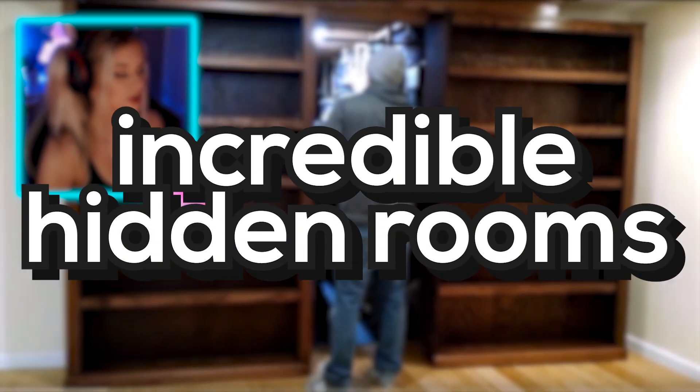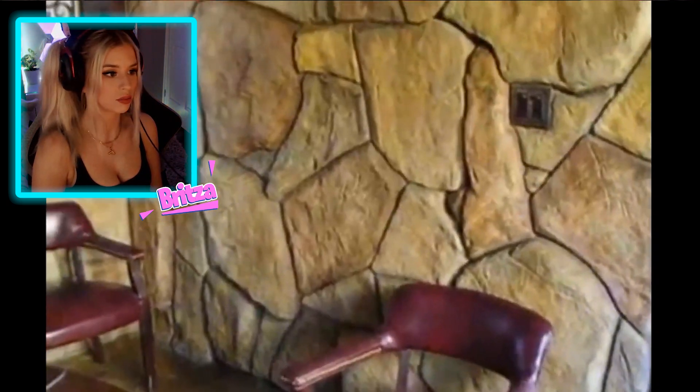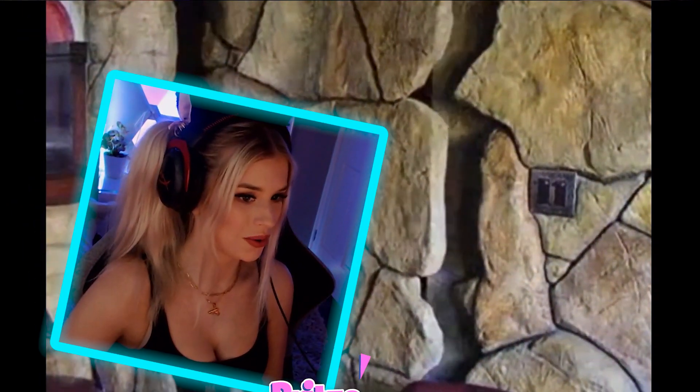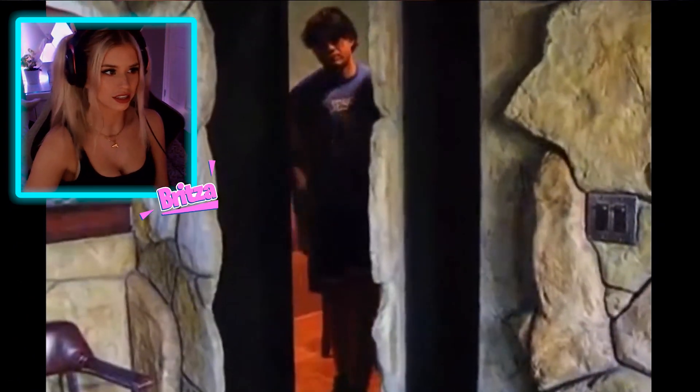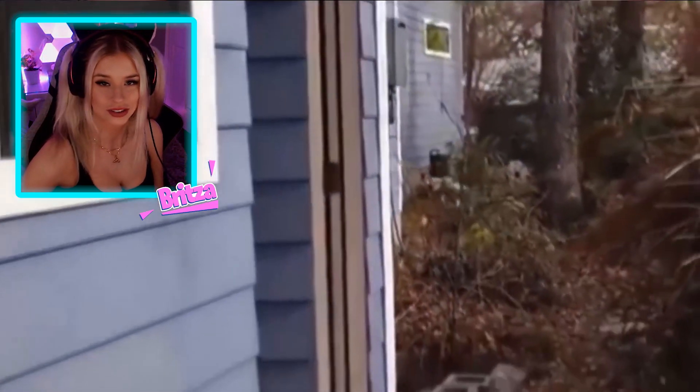Oh, incredible hidden rooms! I think generally that's pretty cool. I would never expect to open that. This one's lit. Sometimes I see these videos and it's kind of obvious that there's a room there, but that is genuinely impressive — that's a GG. Wow, that looked like a tap. She did not. You can kind of see it's a door, but at the same time you can kind of see the door.